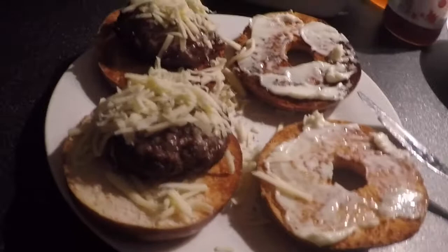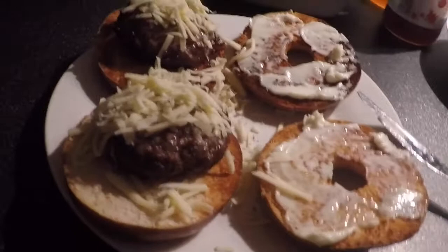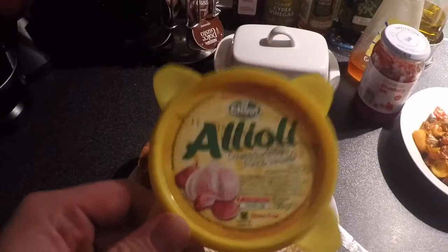If you've seen my Instagram story the other day you would have seen a little preview of them. So I'm going to make them again. Et voila! Finished product — the bagel burgers. This garlic mayo is amazing. You've probably seen it on my Instagram story a lot, but you can get it from Morrison's. It's the only place I've found it and it is absolutely amazing.